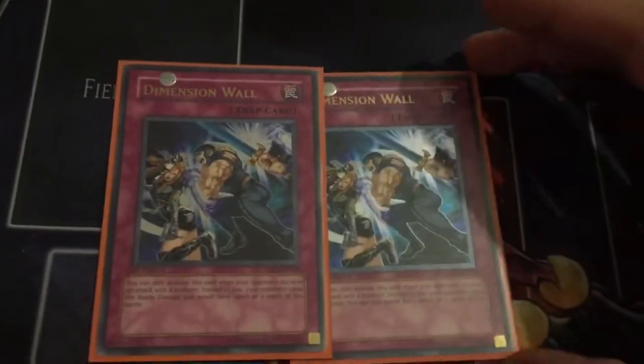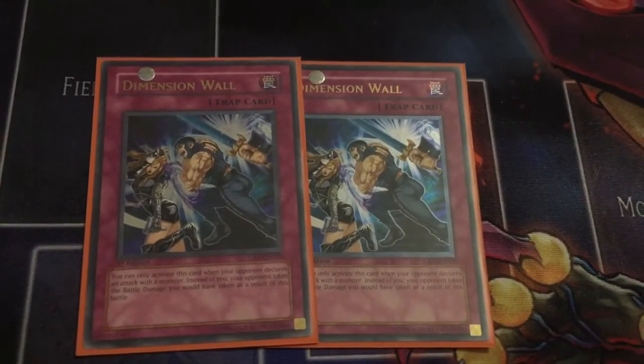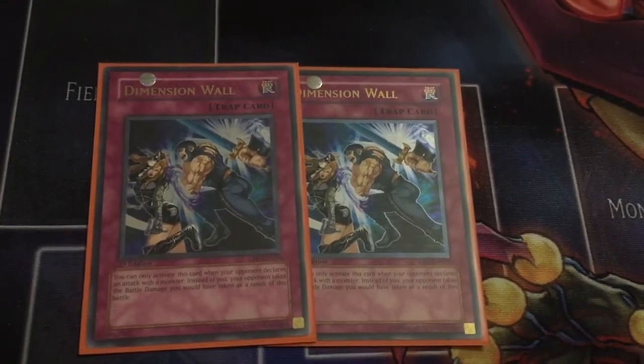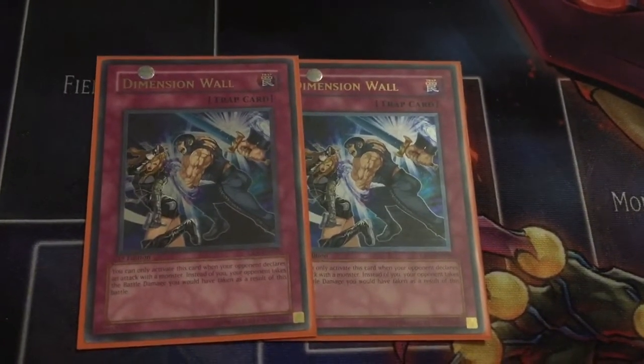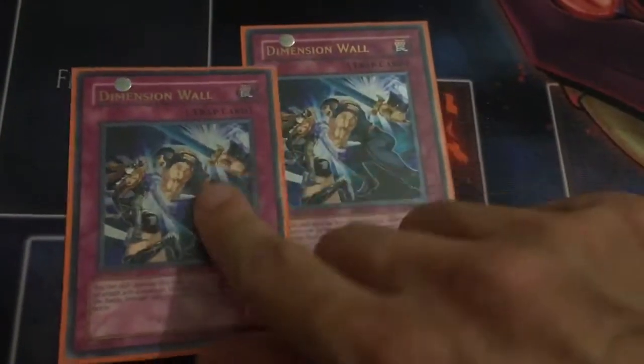Two copies of Dimension Wall Ultimate Rare First Edition. I can't believe I was able to pick these up as well — very, very awesome cards and extremely, extremely rare to find, particularly in first edition. So I'm very, very happy to have picked them up.